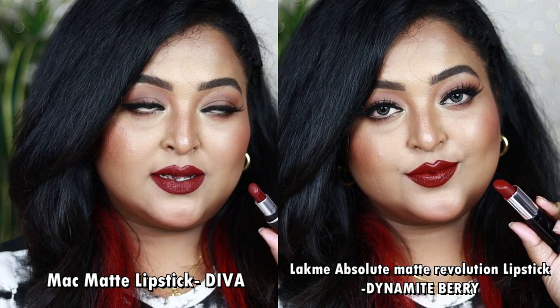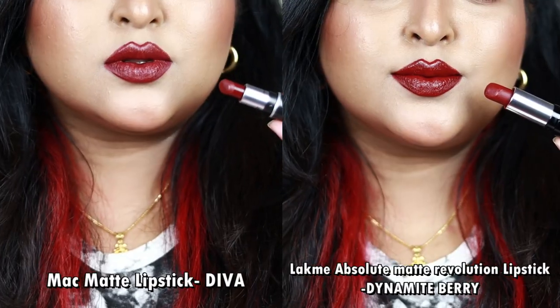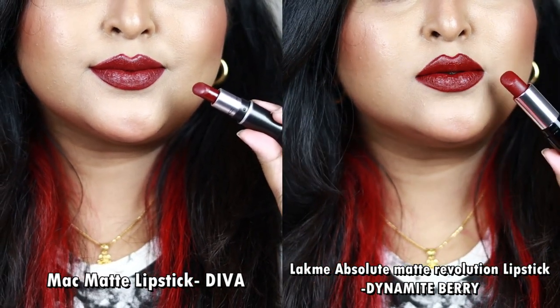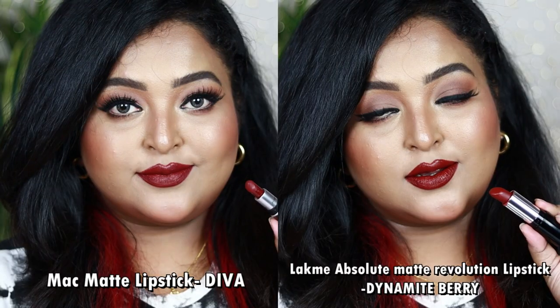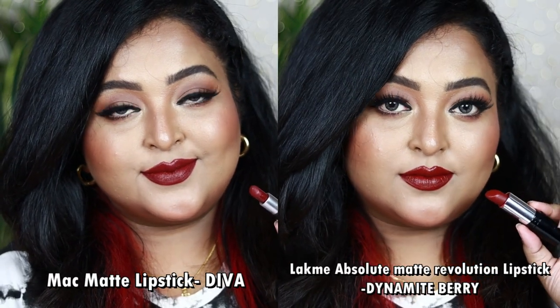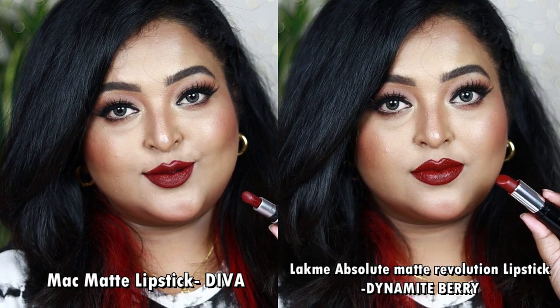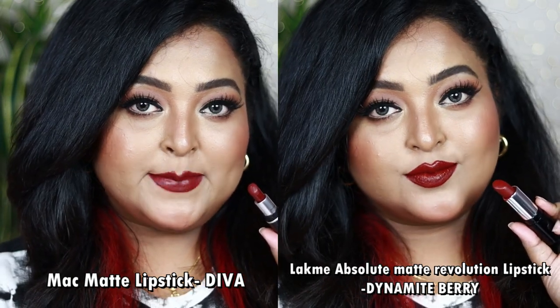MAC Diva is a smooth creamy matte lipstick, but I'm in love with the Lacmé Matte Revolution formulation — it's so smooth and buttery, gives a blurry effect and a very soft, rich matte finish. I'd say Lacmé has a better formulation than MAC Diva. Go for Dynamite Berry and you won't regret it. Both look amazing with bold black winged eyeliner or everyday neutral looks, and they're stunning with a black outfit.